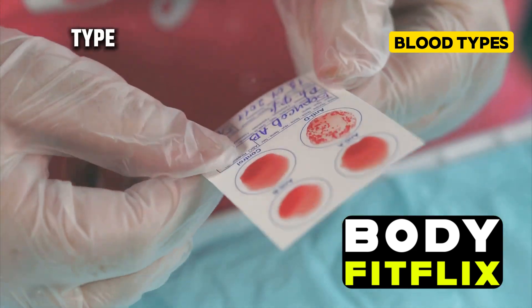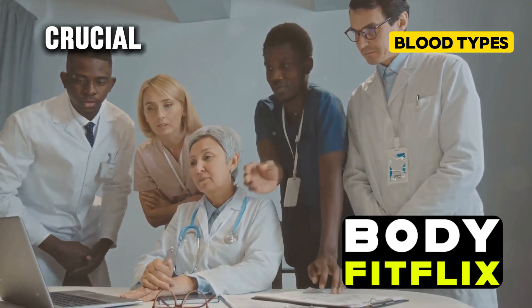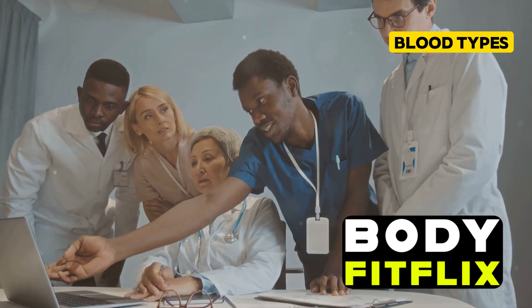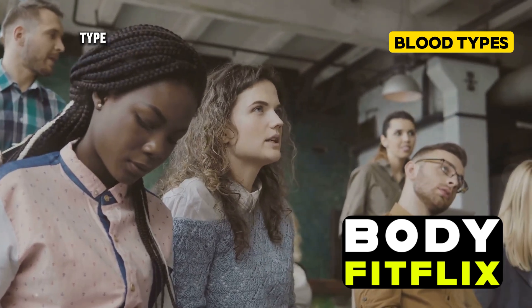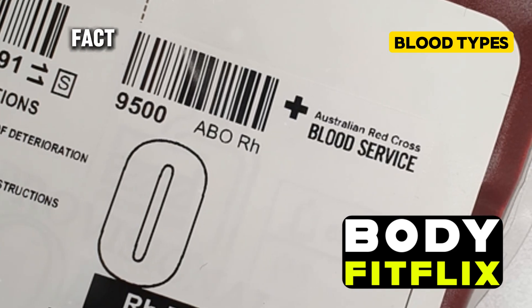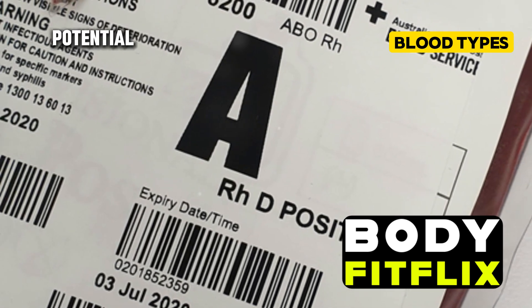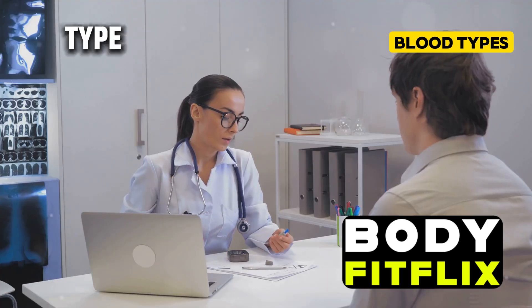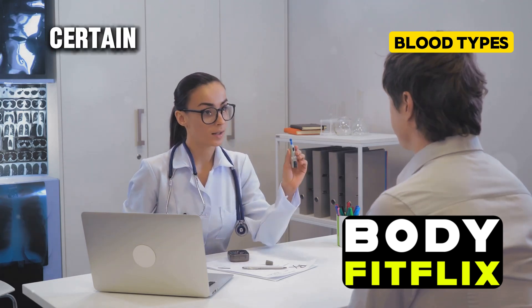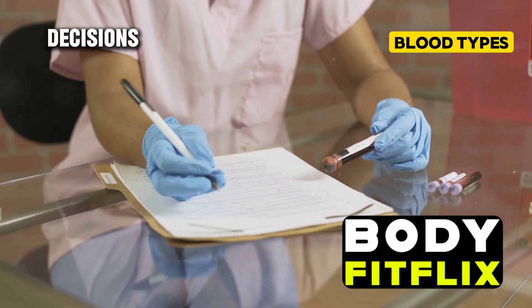Do you know your blood type? If not, you're not alone — many people go through life without knowing this crucial piece of information. But knowing your blood type is more important than you might think. It's not just a random fact about your body; it's a key to understanding your health risks and potential benefits. Your blood type can affect your susceptibility to certain diseases, and knowing it can help you make informed decisions about your health.